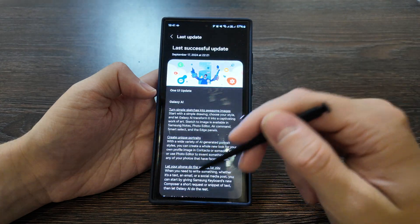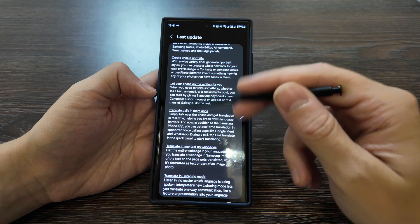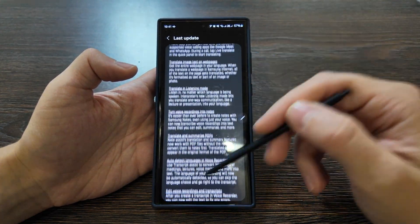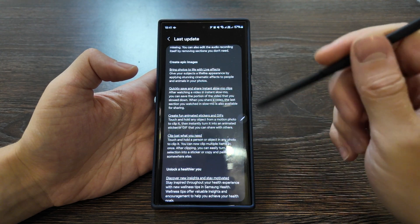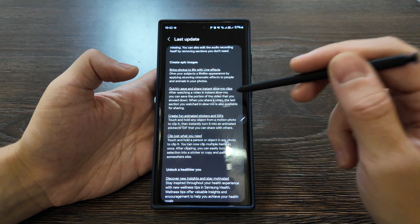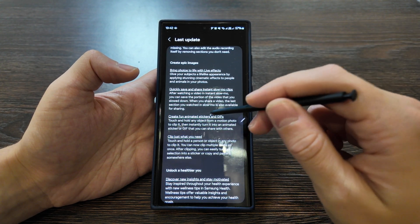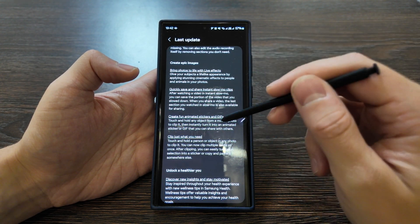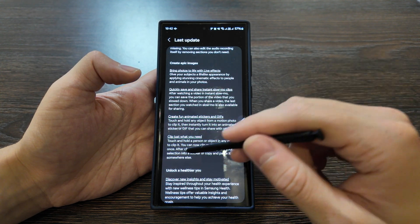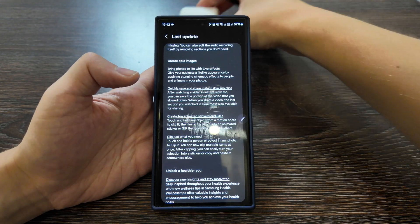Let's move back to the changes list. We've already checked some of them — I really recommend updating if you have the possibility and trying these features out. Next: create epic images, bring photos to life with live effects, quickly save and share instant slow-mo clips, create fun animated stickers and GIFs. It's better if they make features directly clickable so you go straight to them. Also, touch and hold a personal object in any photo to clip it.